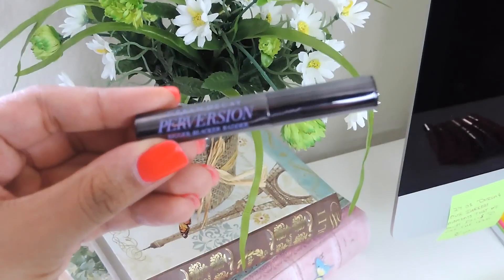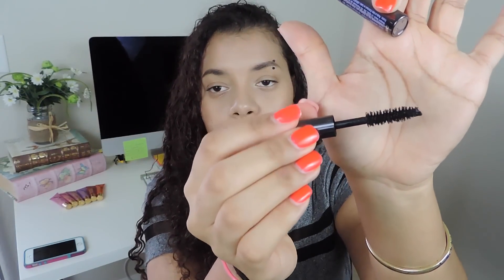I think this month it actually came with an extra product, and this is the Urban Decay Perversion Bigger Blacker Better — it's basically a mascara. This is what the mascara looks like; it's a new mascara that came out from Urban Decay. The brush is similar to other brushes, to be honest. It says all mascaras can compare with Perversion. So yeah, I'm really excited to try this out.